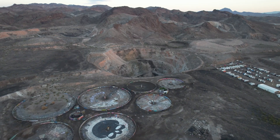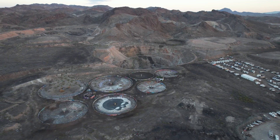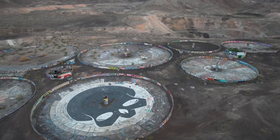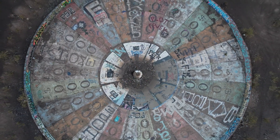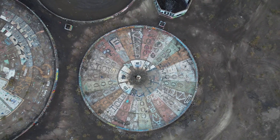On the outskirts of Las Vegas lie the abandoned remnants of Three Kids Mine, an open-pit manganese mining operation that was active in the early 1900s. Large concrete ruins of an on-site processing mill are still here today and have become a canvas for graffiti artists, the most famous art piece being a giant wheel modeled after a popular game show, giving this site the nickname the Wheel of Misfortune.